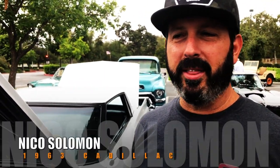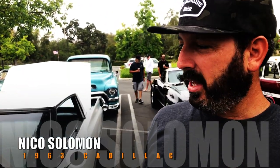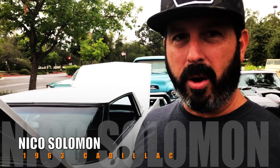Hi, I'm Nico Solomon and this is my ride — a '63 Cadillac LS Swap, done bolt-up from almost a restomod: interior, trunk, wheels.